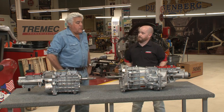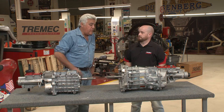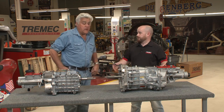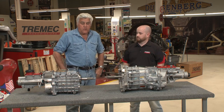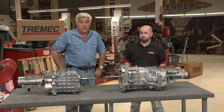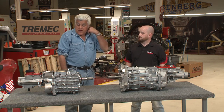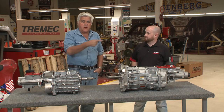For the guy on a budget, does Tremec ever do rebuilt gearboxes? We don't, but we have distributors all across the country who do, and service parts are available. Well, pretty cool. There you have it — we've had tremendous success with these and we couldn't be happier. Thank you very much. My pleasure, Jay. Thanks for having me. And call that hotline!